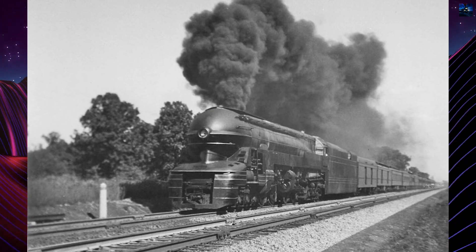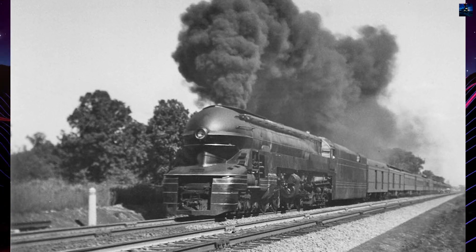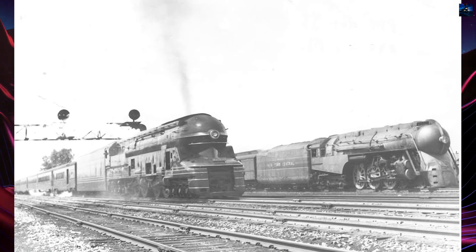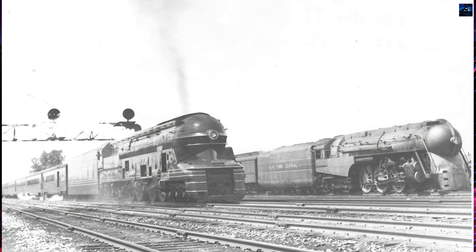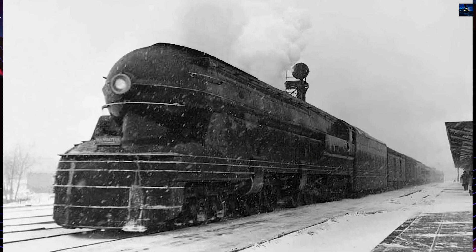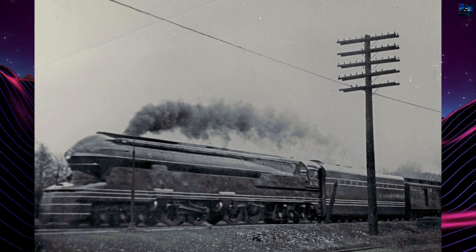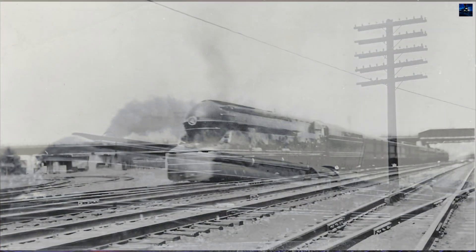In service, the S1 was restricted to the main line between Chicago and Crestline, Ohio, due to its size. It hauled passenger trains such as the General and the Trailblazer. However, its design flaws, including curve compatibility issues and wheel slippage, led to its limited use. The S1 had less than half its total weight on the driving wheels, making it susceptible to wheel slippage and potential mechanical damage. The S1's alleged speed records, including claims of exceeding 140 miles an hour, added to its legend, though these claims are not universally accepted.